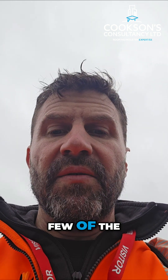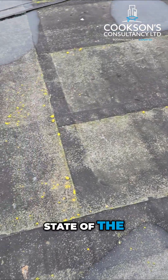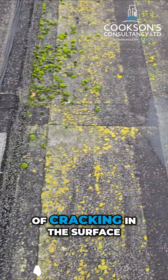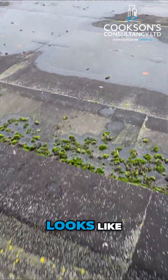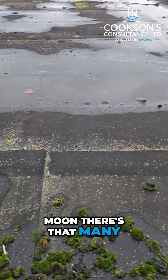I just wanted to show you a few of the defects. You can see the state of the felt — it's lost its mineral surface, so there's lots of cracking in the surface. This roof over here looks like the surface of the moon, there are that many blisters in it.